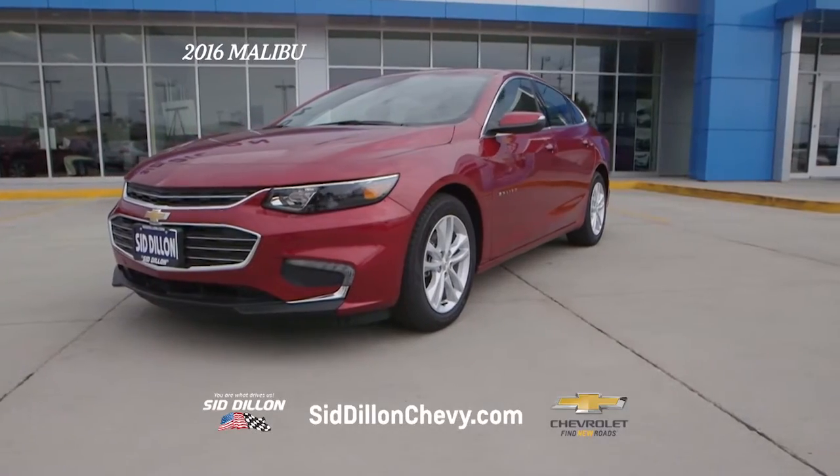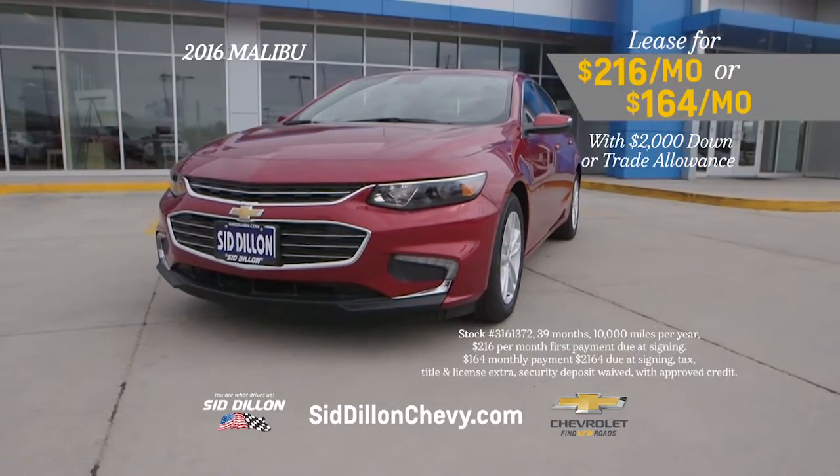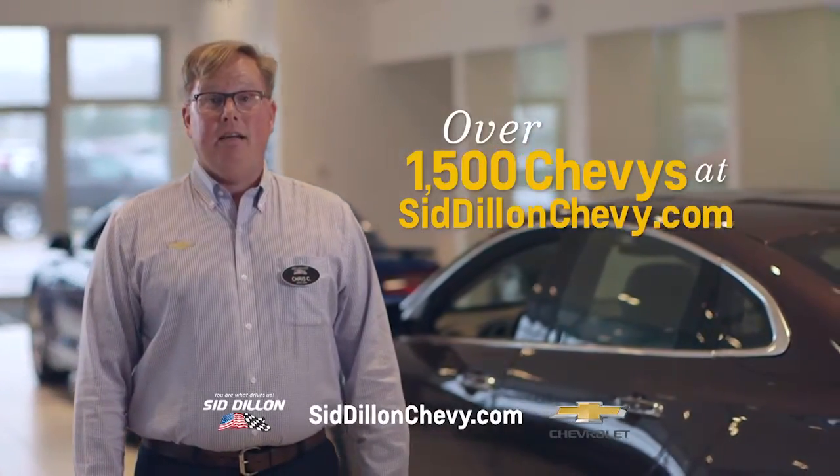Lease your 2016 Chevy Malibu for only $216 per month, or $164 per month with $2,000 down or trade allowance. Find over 1,500 Chevys at SidDillonChevy.com.